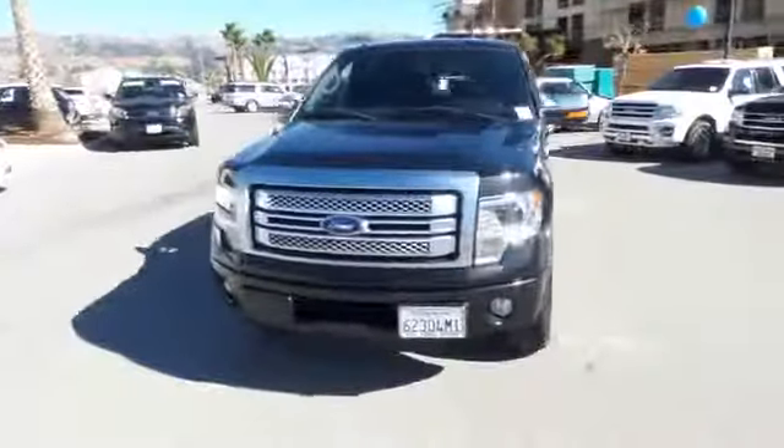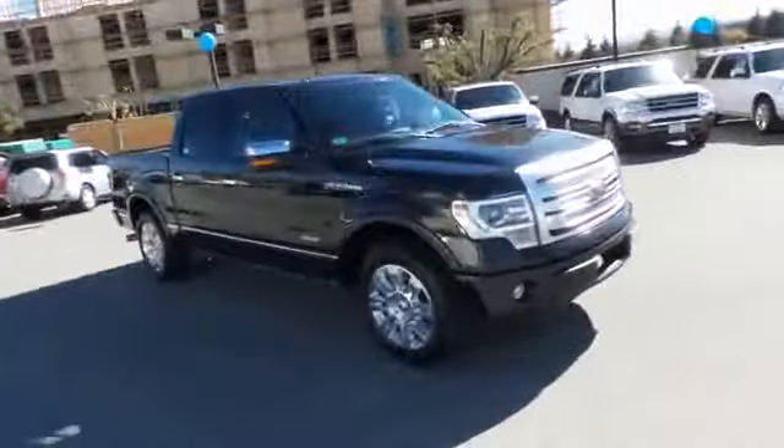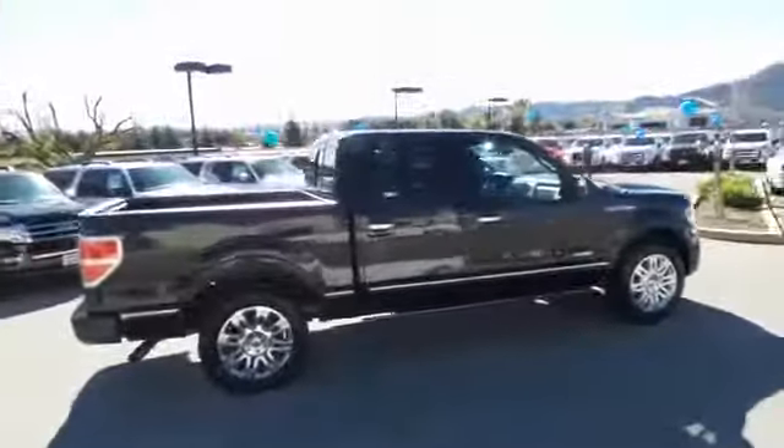The 2013 F-150. A Ford F-150 knows how to handle any situation. It's built to follow orders. No whining. This vehicle has less than 20,000 miles.